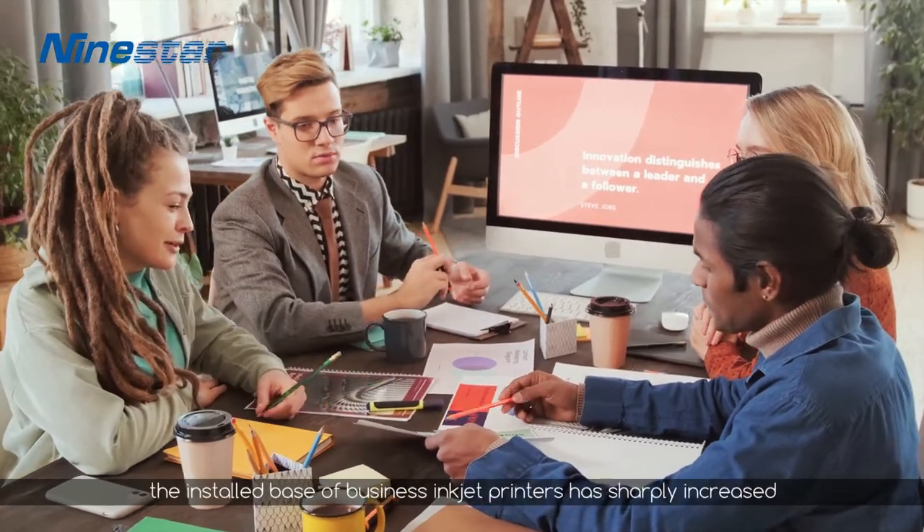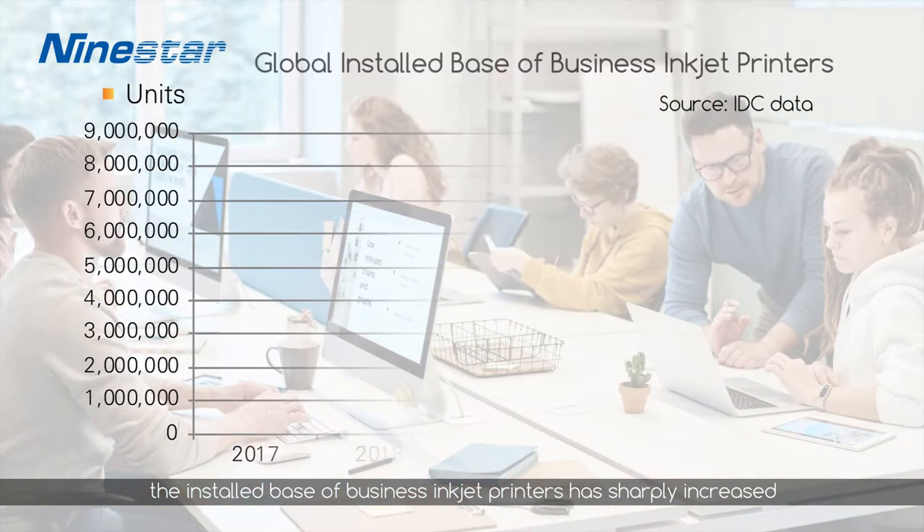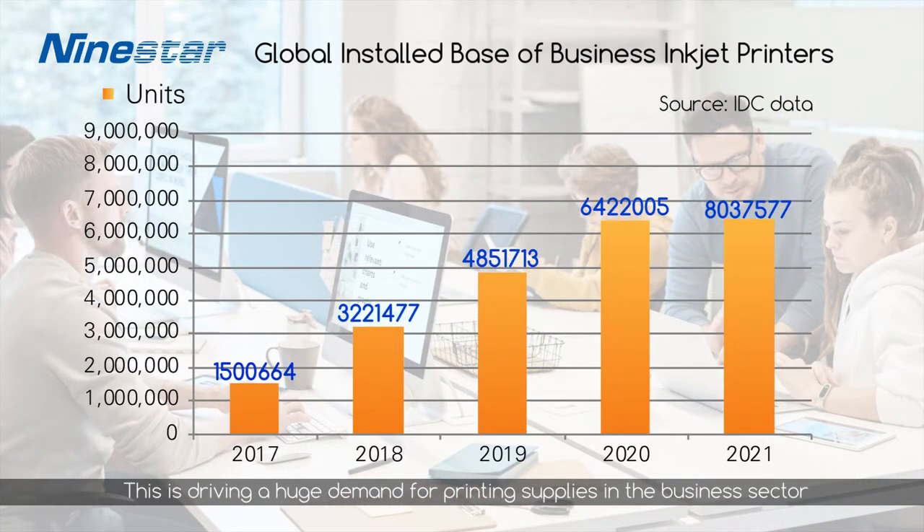According to IDC, the install base of business inkjet printers has sharply increased globally between 2017 and 2021. This is driving a huge demand for printing supplies in the business sector.